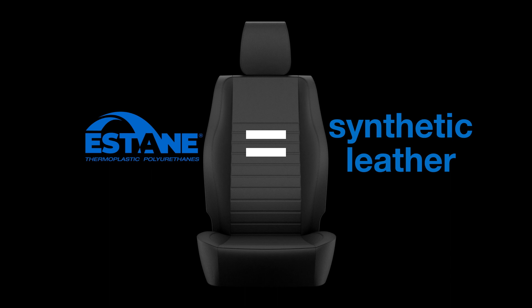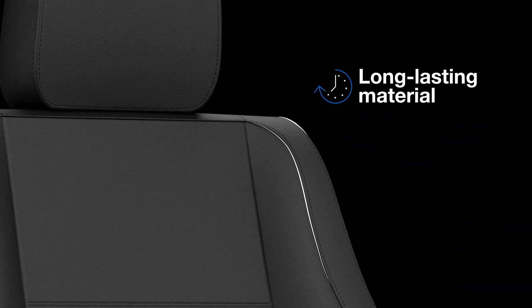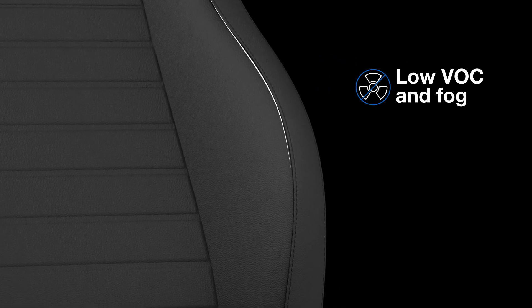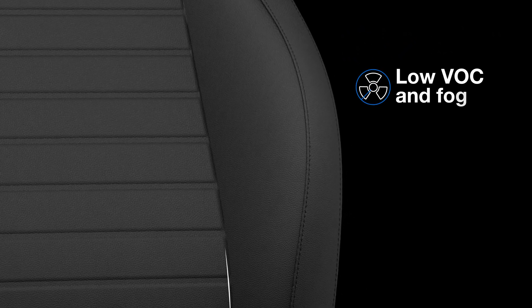Why Estane TPU for synthetic leather? It is a durable, long-lasting material with low-toxic gaseous emissions that can withstand tears and abrasions very well. It can also be breathable.